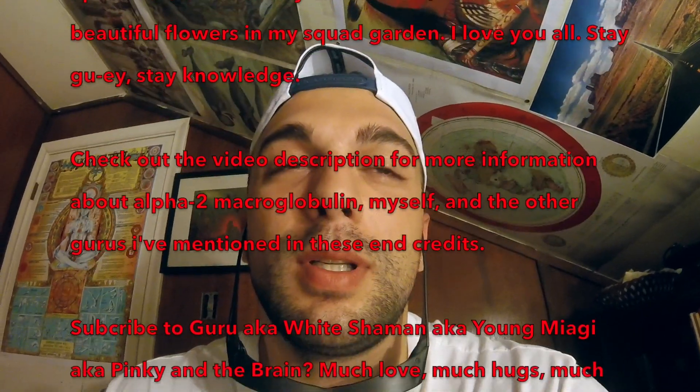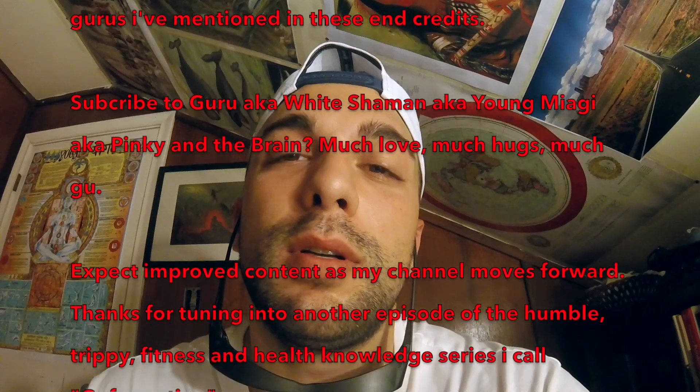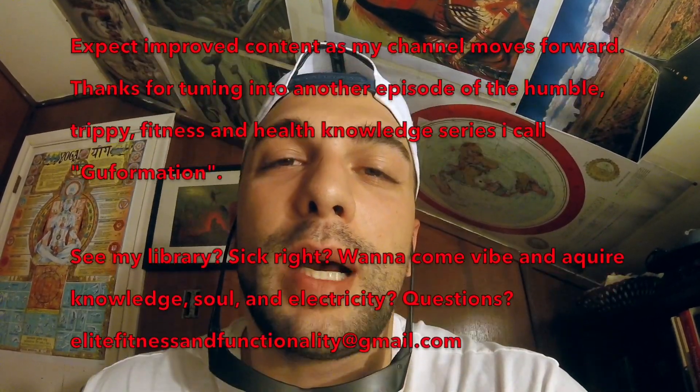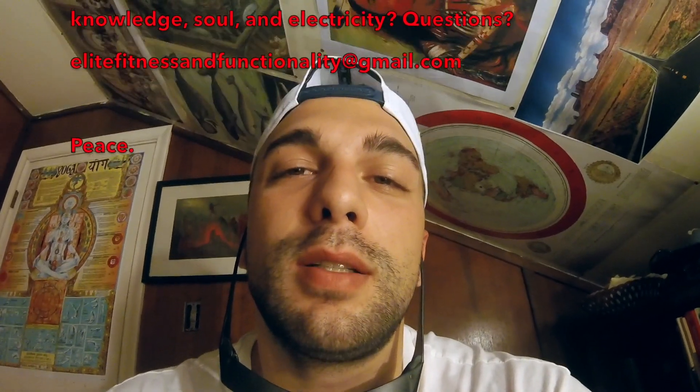I'm super excited to show this place to you guys. It's got a lot of books, a lot of art, a didgeridoo, a lamp, some flowers and a candle. Anyone with the right positivity would love this place.